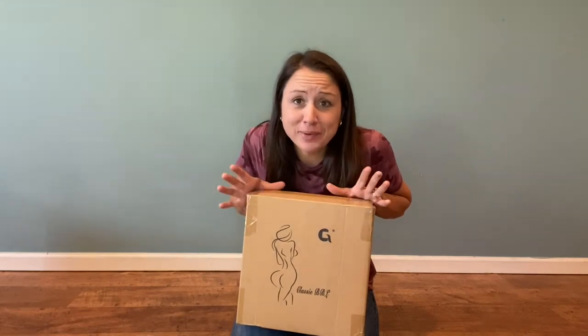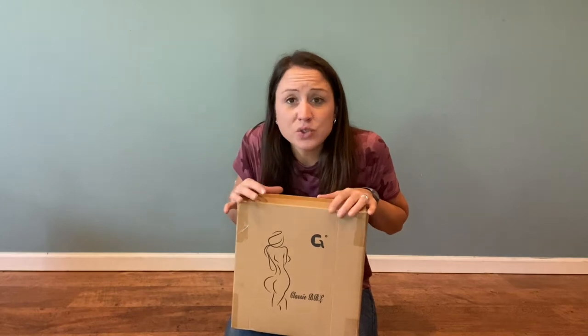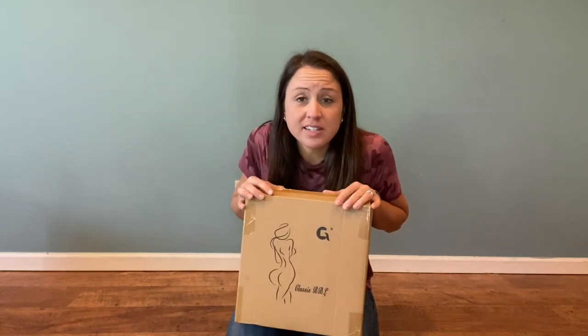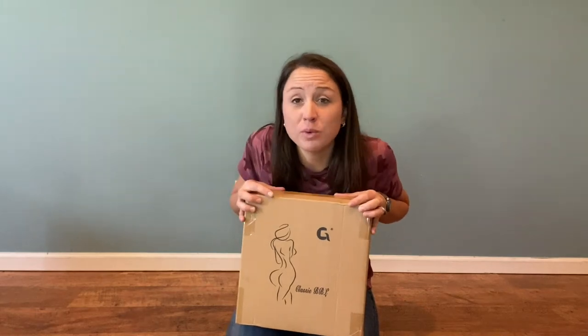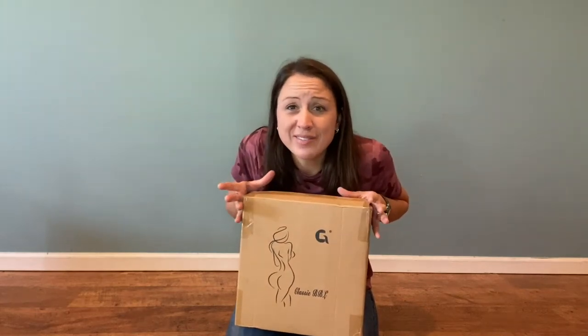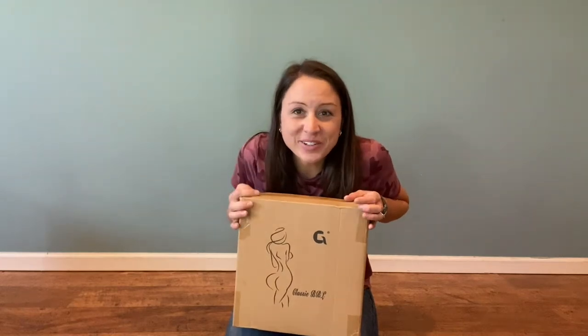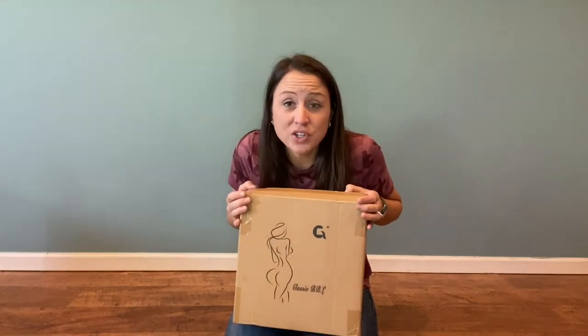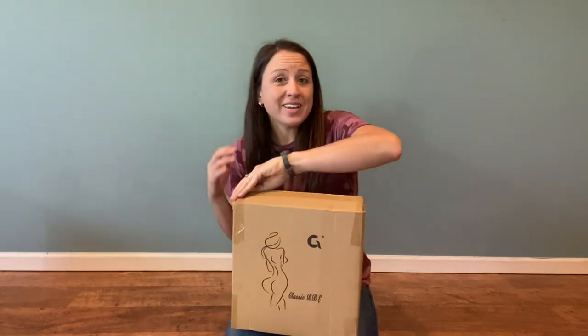Having surgery on your butt or anywhere like that can cause you pain, and doctors recommend that your butt does not touch the seat for maybe eight to ten weeks and you need somewhere to sit. So instead of having to sit on a little blow-up donut somewhere in your house, you could order this BBL chair and sofa and live in luxury for a few weeks and even after you don't need it anymore.